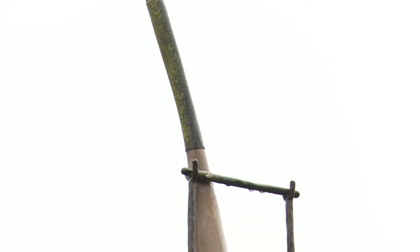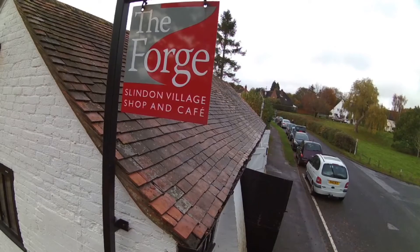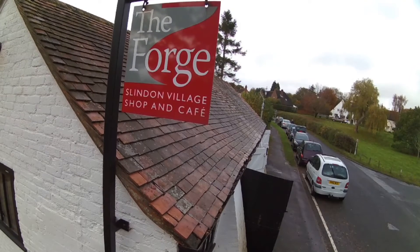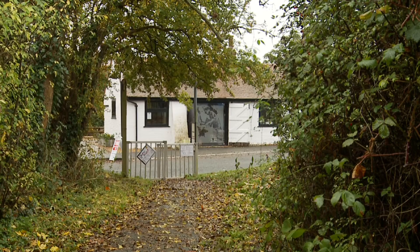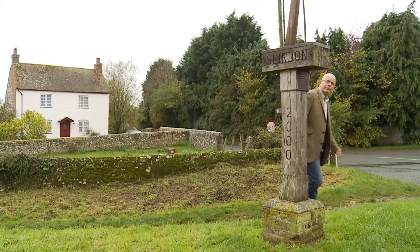Slindon has a claim to the birthplace of cricket. In this episode, I'm seeking an architectural gem cast aside and nearly lost forever. It's only survived thanks to the dedication of the local community. Care to join me?